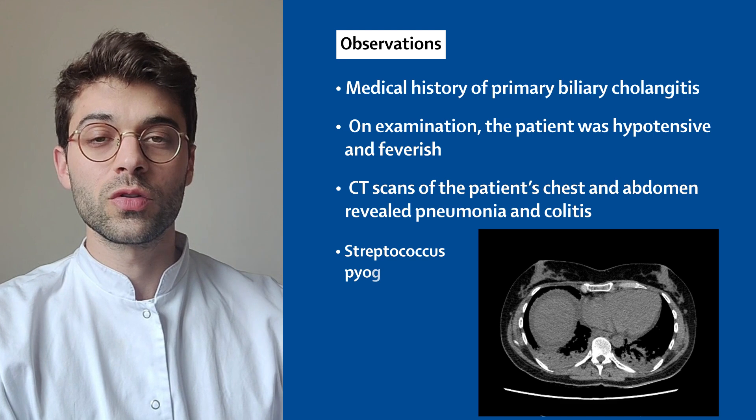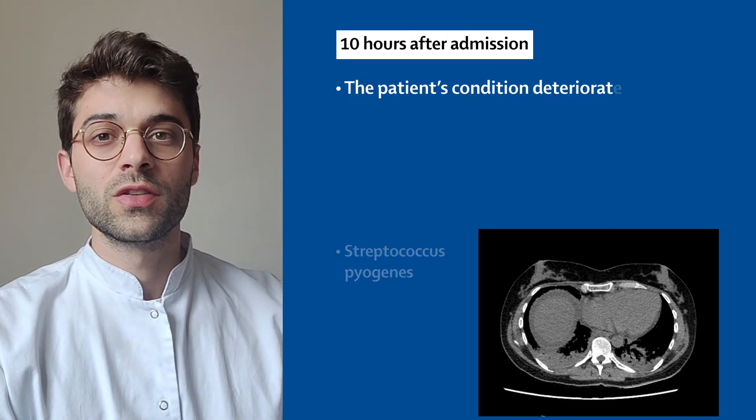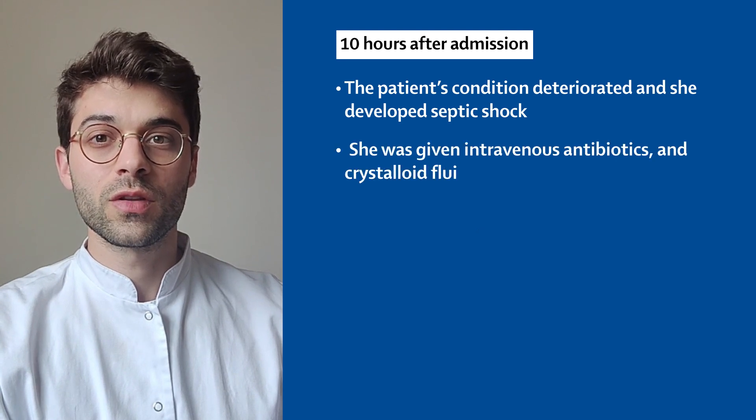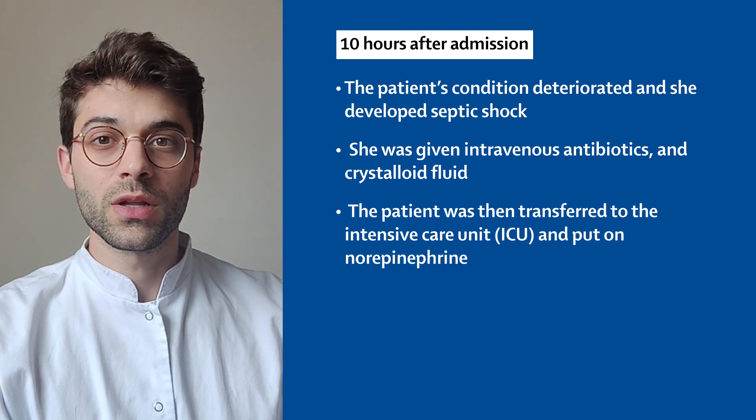Blood cultures grew Streptococcus per genus. Shortly after admission, the patient developed septic shock despite fluid resuscitation and broad-spectrum intravenous antibiotics. She was then transferred to the intensive care unit and put on norepinephrine.